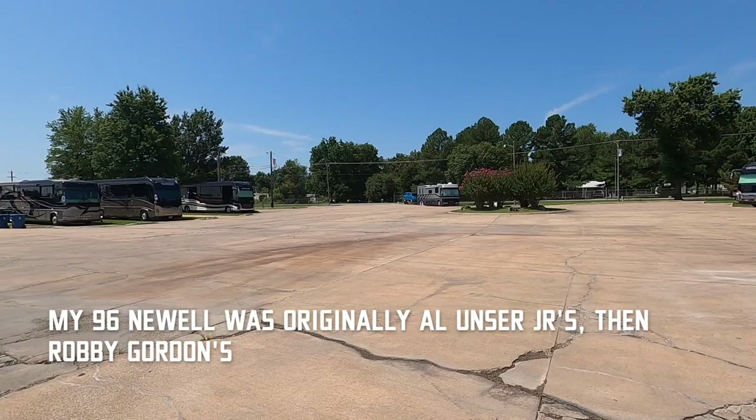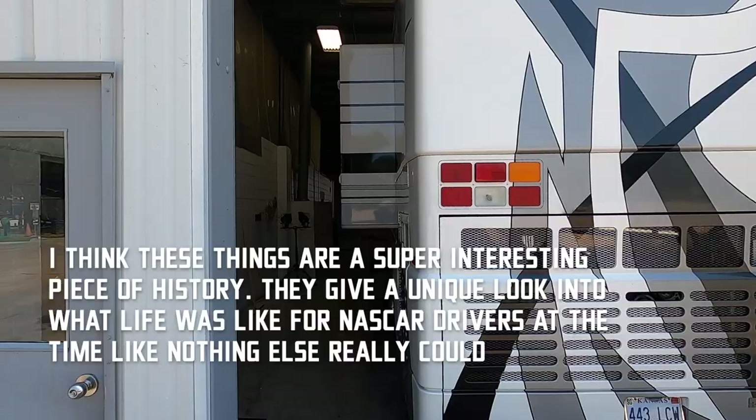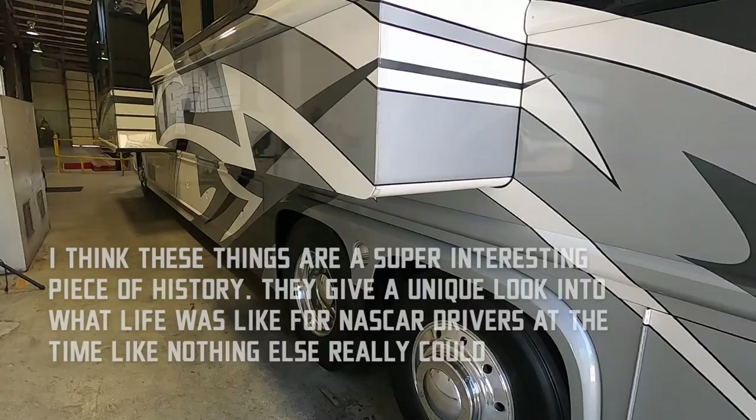Out here at the Newell factory with my old beater plugged in over there, checking out some of these coaches. Today we're going to be checking out this one, which is actually Dale Jr and Hart Jr's old Newell. It's a 2002 and it's actually for sale right now.